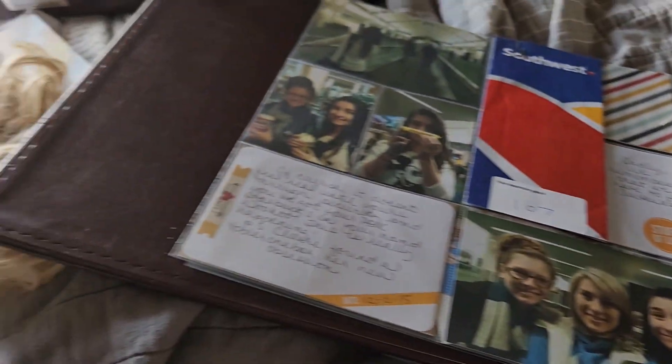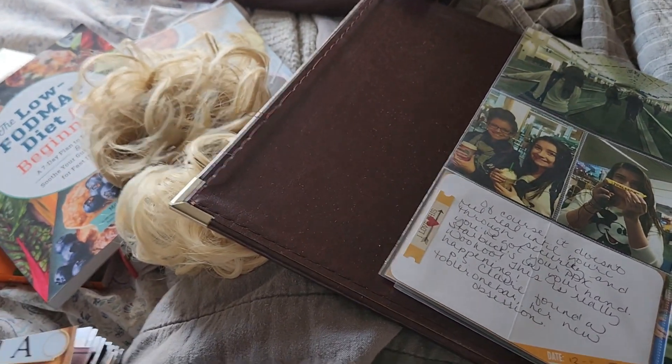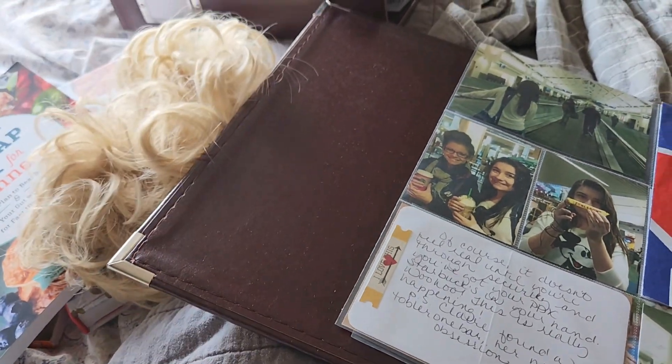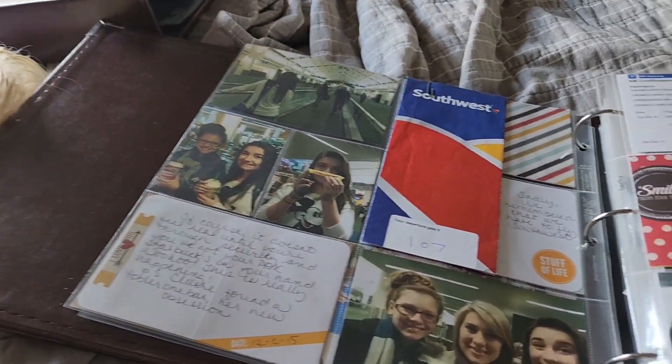If you weren't here yesterday, I decluttered the last of my cookbooks and some hair. Yeah, that's hair. Those aren't gerbils — that's hair. We keep it real here.